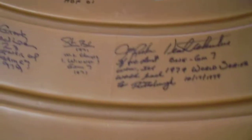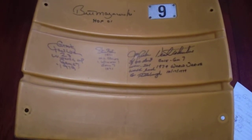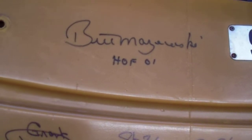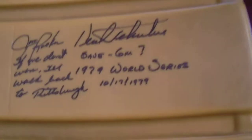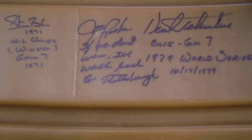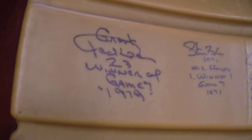He was signing at the Pirates Clubhouse store, and he's so nice. Here is my Three Rivers Stadium seat back. This is an item that will not be signed by a Pirate unless there's a cool inscription or something noteworthy. This is seat number 9, which was Bill Mazeroski's number. There's the Hall of Fame inscription. Kent Tekulve with the save in Game 7, 1979 World Series with the date — so he had the save. Grant Jackson had the win. Jim Rooker — 'If we don't win, I'll walk back to Pittsburgh' inscription. Steve Blass, 1979 World Series champ, winner Game 7 1971. And right next to that, Grant Jackson, number 23, winner, Game 7, 1979.